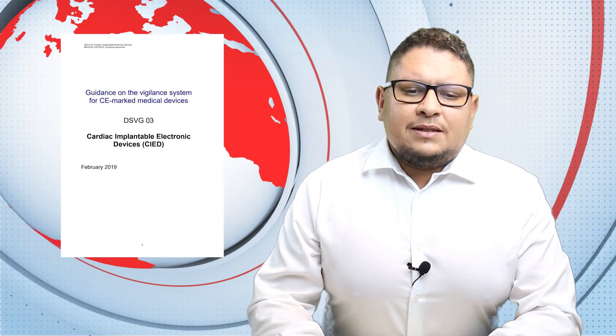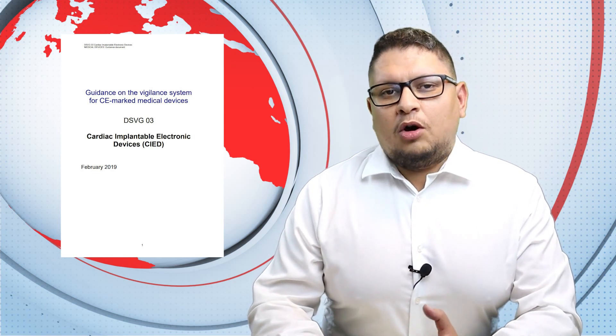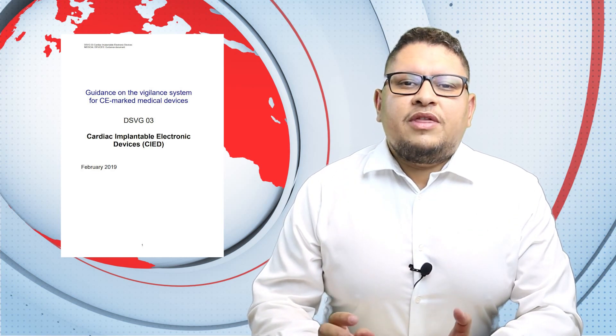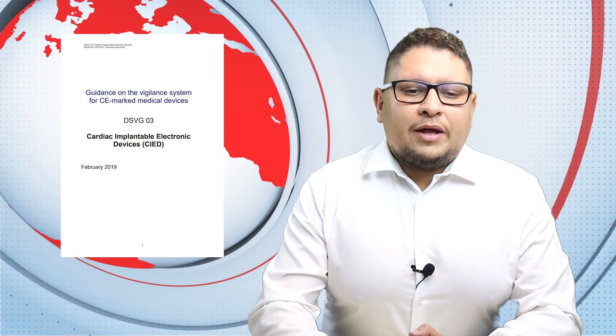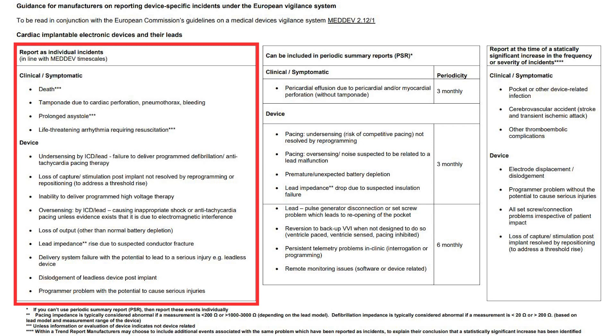Let's talk now about cardiac implantable electronic devices. This is called CIED, and the EU Commission issued a guidance for vigilance system reporting. Mainly, this guidance is helping you if you have this type of device, helping you to define when an incident should be reportable. There are three columns mainly where they talk specifically about incidents reported individually, such as death or prolonged assist-all.